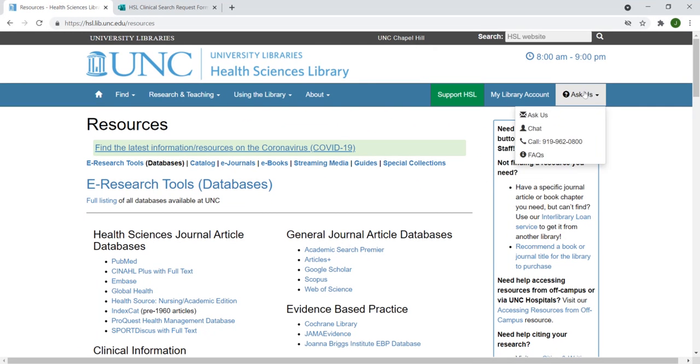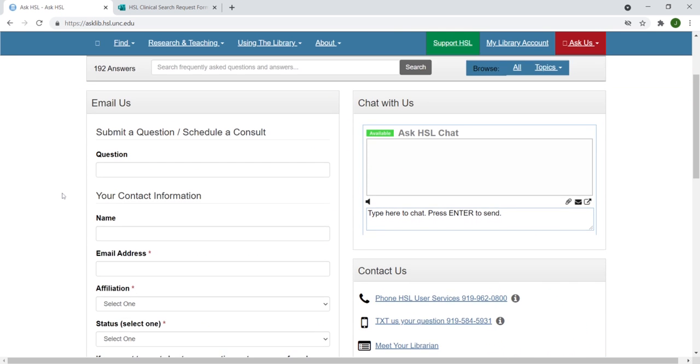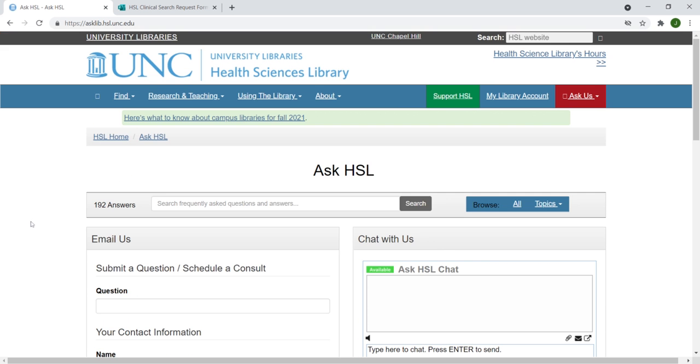Finally, you may submit questions under Ask Us at the top of the page. You can also chat with us during our chat hours of Monday through Friday from 10 to 4. We look forward to working with you at the HSL.